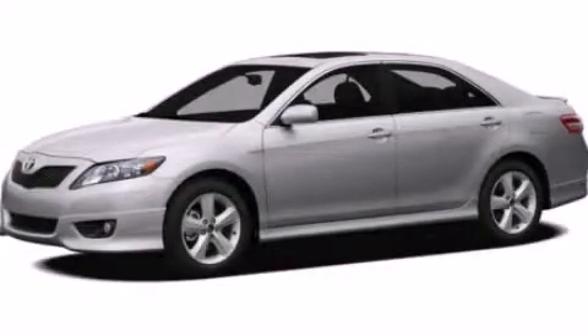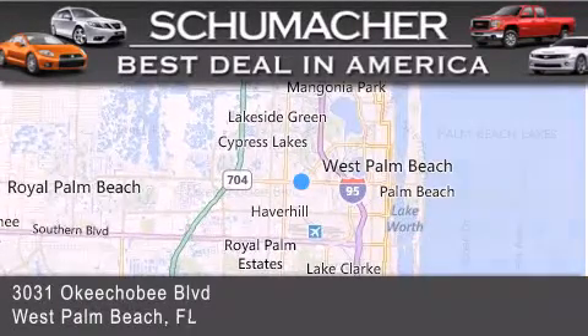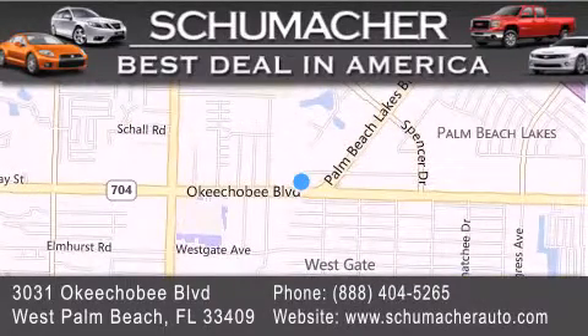Contact us today and schedule your opportunity to see this automobile in person. Thank you for considering Schumacher Auto Group for your next luxury vehicle. If you have any questions, please visit our website, give us a call, or stop by our dealership, located at 3031 Okeechobee Boulevard in West Palm Beach.